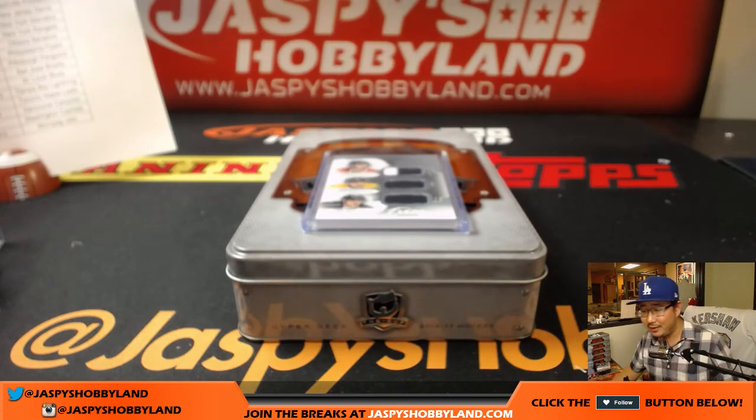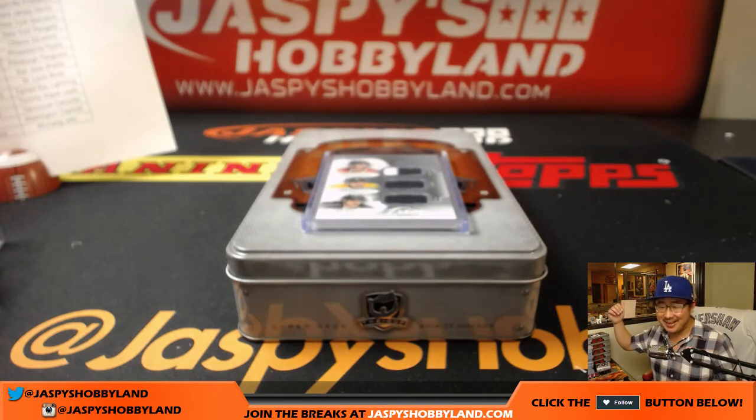There you have it folks — Joe for Jazbees Hobbyland dot com. I know my hockey knowledge isn't super strong but I appreciate everybody bearing with me and getting into the break. Let's do another one — practice makes perfect. 2016-17 Upper Deck The Cup Hockey. Joe for Jazbees Hobbyland dot com — hockey, baseball, football, everything. We'll see you for the next one, bye bye!